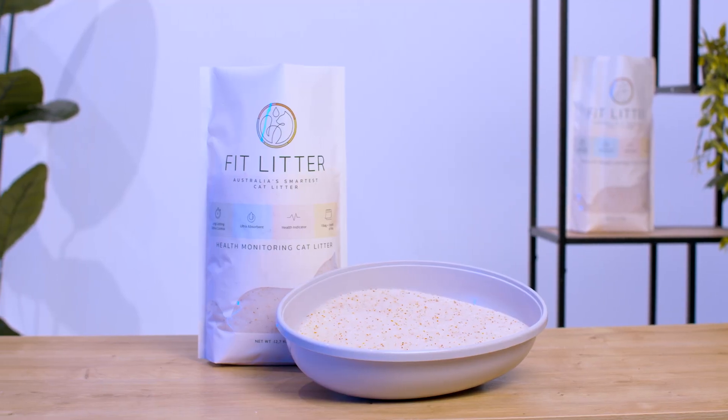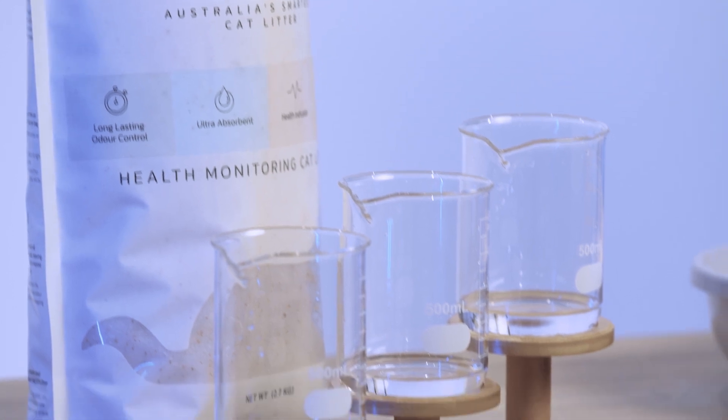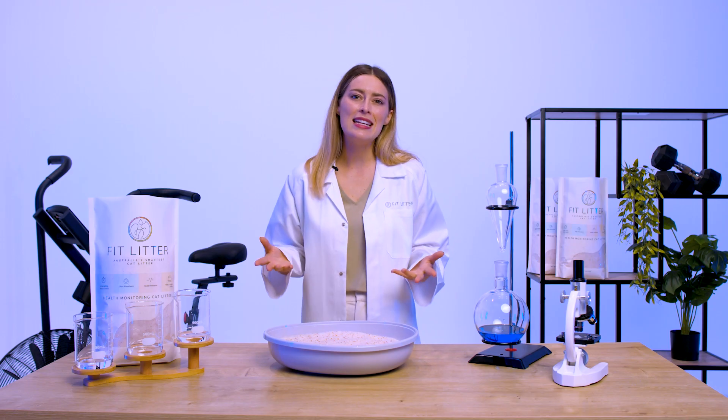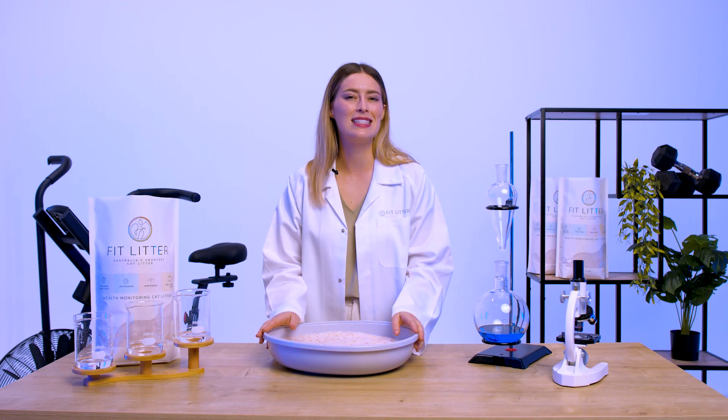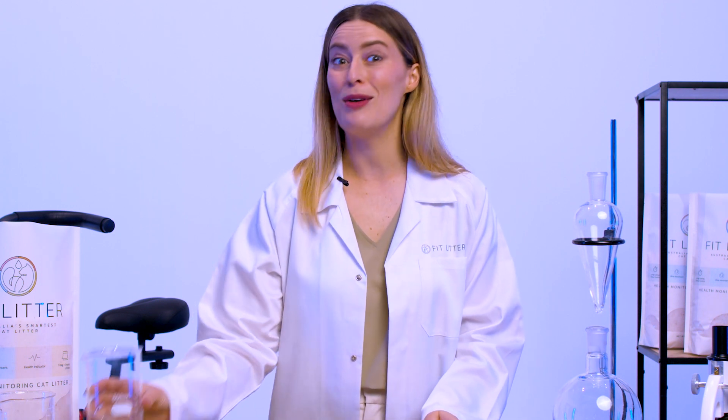That's where FitLitter comes in. This revolutionary cat litter changes colour to monitor your cat's health. Understanding your cat's well-being becomes as simple as a glance in their litter box — no more guessing for you. FitLitter provides the real insights you need. Let's take a look at what it shows.